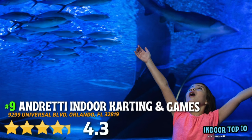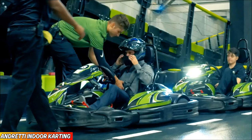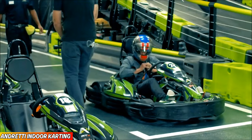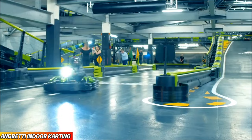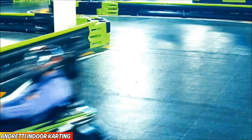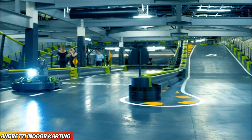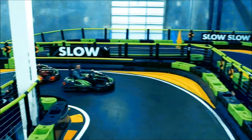Number 9, Andretti Indoor Karting and Games, 4.3 out of 5 rating. Located right off Universal Boulevard, near the brand new Epic Universe theme park, you're going to find a great attraction for all ages. Once inside, you're going to be able to enjoy go-karts, laser tag, interactive bowling, and so much more. But the highlight attraction here has to be the go-karts, because they are so awesome.